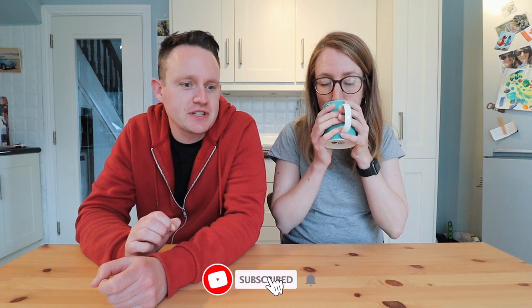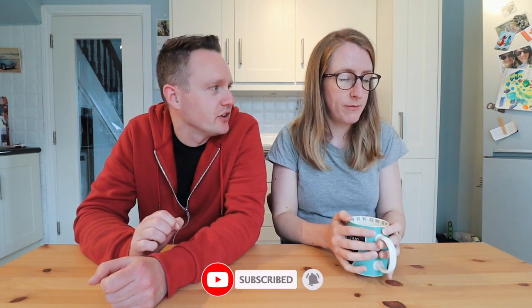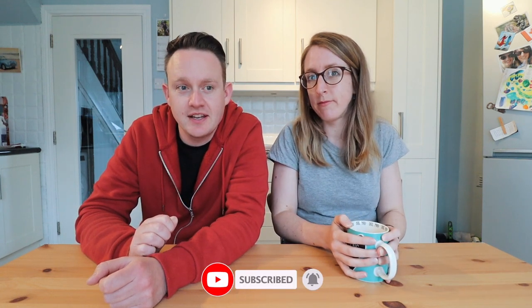Hey guys, welcome back to my channel. Today's video is going to be a little bit different — it's the first time Elaine and I have done a sit-down video together in a while. It's really exciting for me because it's the first time a company has ever contacted me and asked me to talk about one of their products.